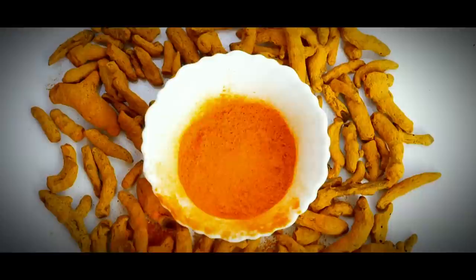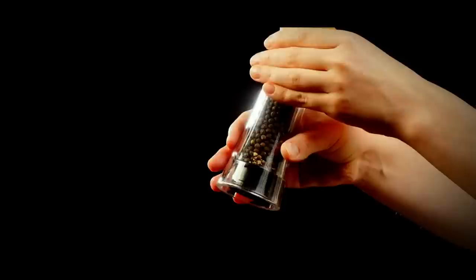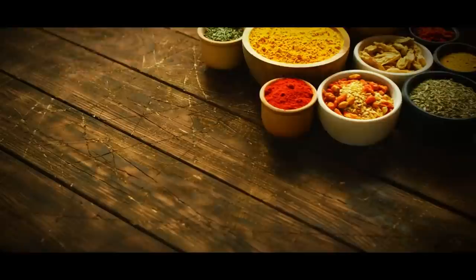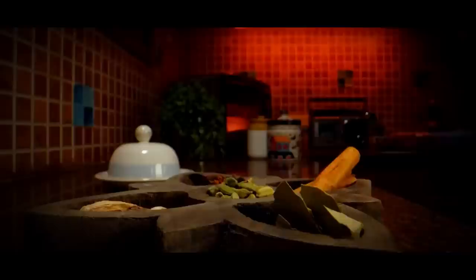Even our spices aren't safe from tampering. Turmeric, known for its vibrant gold hue and numerous health benefits, is regularly cut with corn. Nutmeg is often cut with ground peppers. Oregano has been known to contain mashed-up weeds, and even common ground black pepper can contain papaya seeds, buckwheat, and charcoal. Apart from not getting what you paid for, fakes can be harmful — a 2019 study found that 19% of spices sold in the U.S. contain traces of lead. Buy from a reputable brand, and consider grinding spices at home.